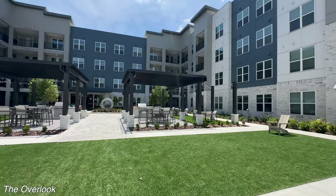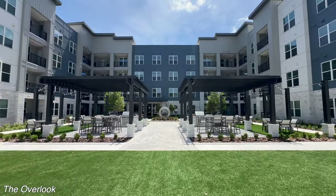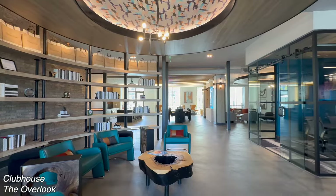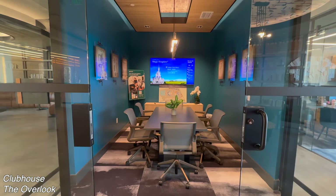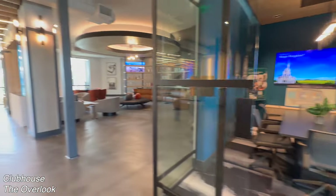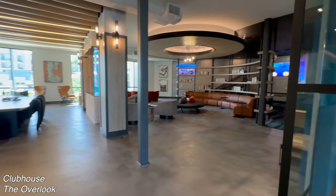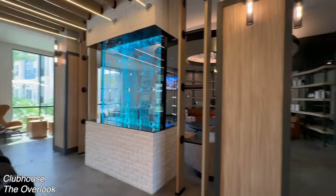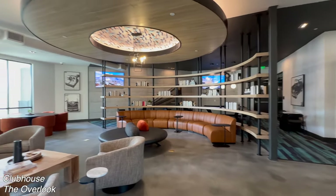Now to the last apartment tour — my favorite of them all, The Overlook. I have saved my favorite of the three apartments for last, and look how stunning it is here. Their clubhouse was so different from the first two that we saw. They have this little office area with the Disney resort TV on in the background — it was just giving me Chicago vibes. They have a basketball hoop in the back and a shuffleboard table.